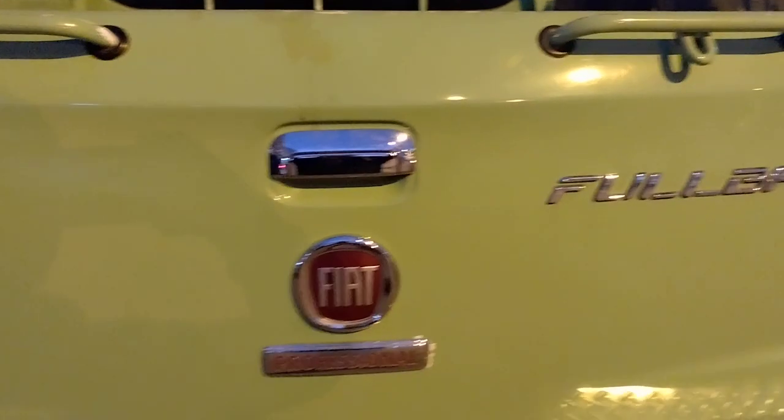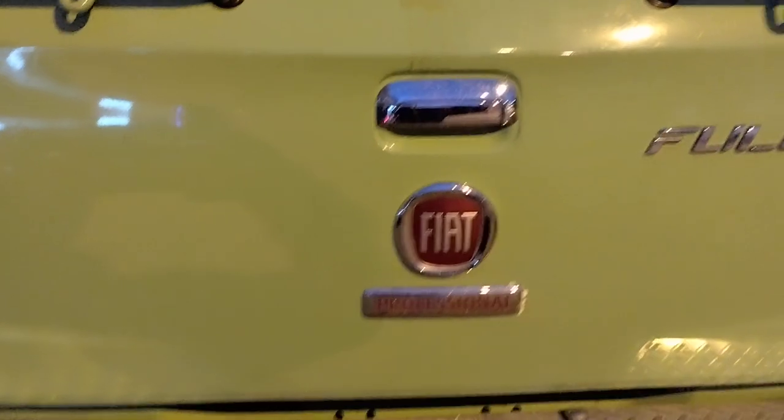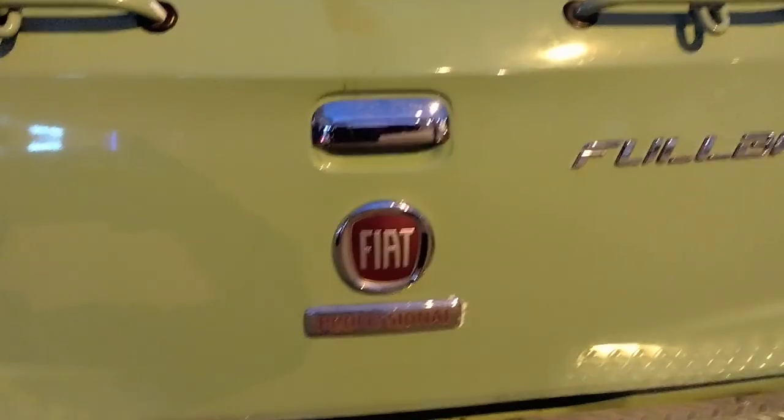Now, that's special. It has 35 PSI and this is the trunk with a spare tire. This is the Fiat Fullback. Fiat is an Italian company launched from 1899 and it is still going on.